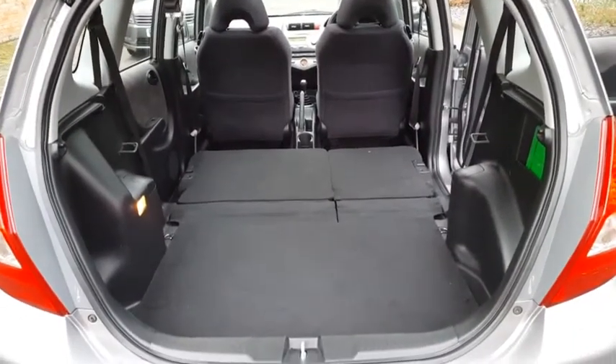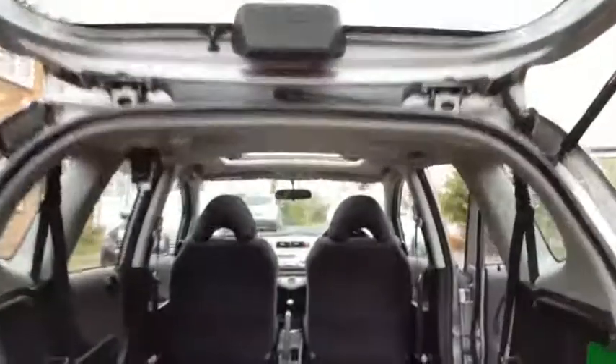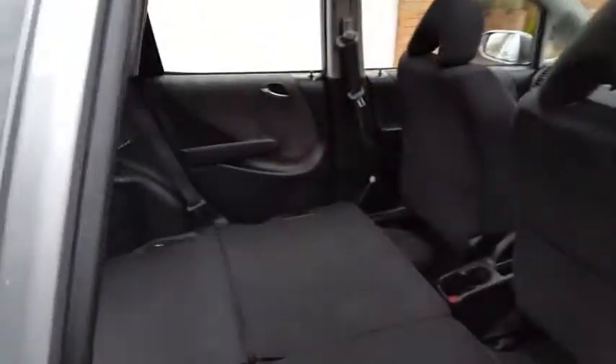It just gives you a really versatile space. There's as much room in there now as you'd have in a van — absolutely huge. In fact, there's more space floor to ceiling than you'd get in a normal estate. You could even fit a bike in there standing up.